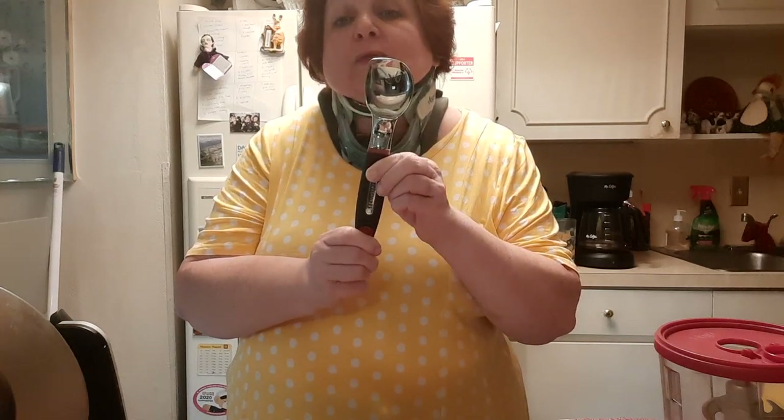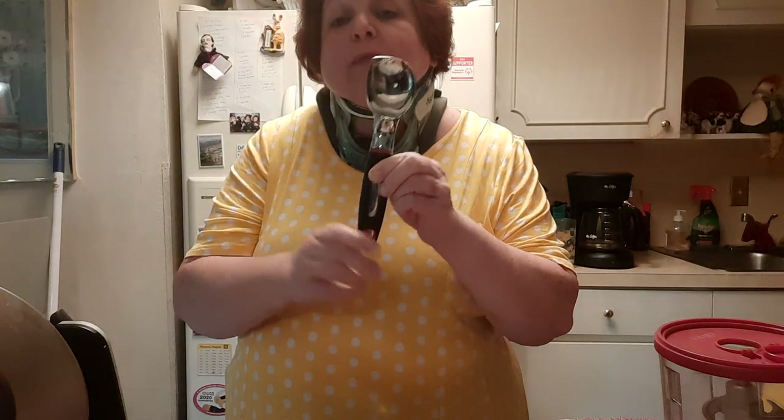Something else I absolutely adore: we have a really good ice cream scoop that actually softens the ice cream. It has a mechanism in it that does that. I do not put this in the dishwasher though — you have to hand wash it.